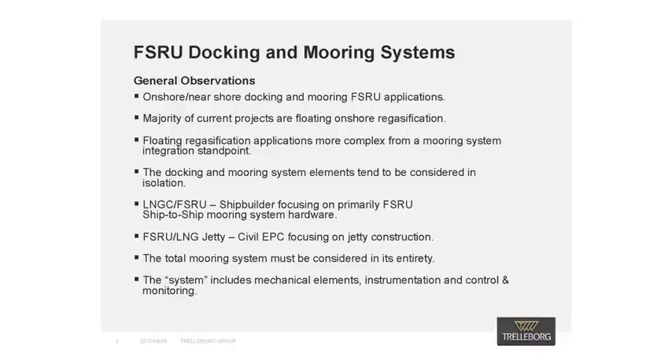With this in mind, it is critical that a third party needs to consider the complete docking and mooring system's operation and functionality. It is important to note that the docking and mooring system consists of mechanical, instrumentation, control, and monitoring subsystems, which all need to function together to assure a safe and efficient docking application.